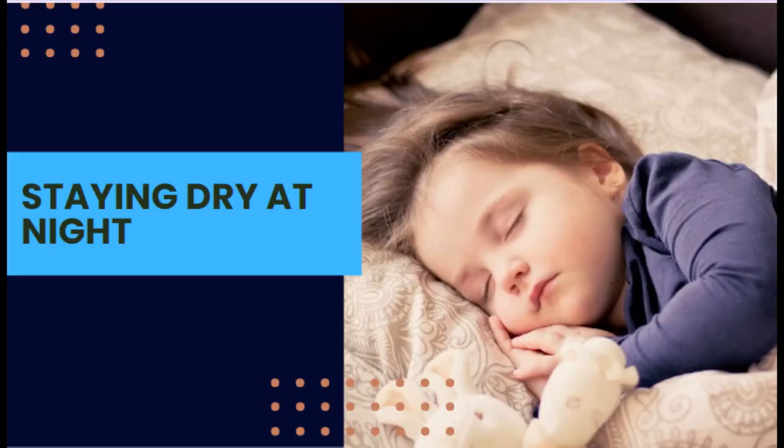Staying dry overnight could take more time to master than staying dry during the day. Increasing liquid intake during the day and holding off on drinks after dinnertime could help with the occurrence of bedwetting. Parents often opt to keep pull-ups on for bedtime until the child shows a pattern of staying dry at night. Using plastic bed liners will help to keep the mattress clean between sheet changes.